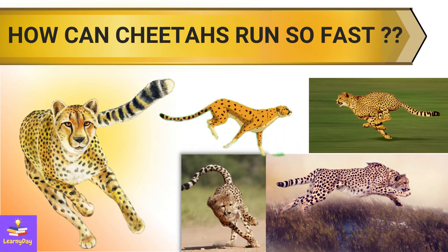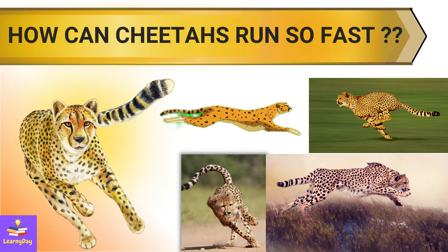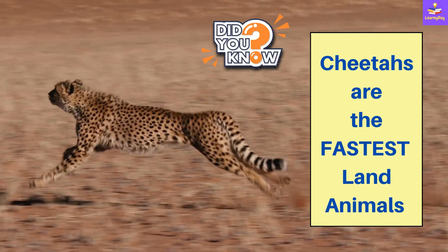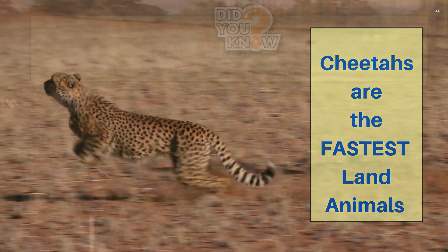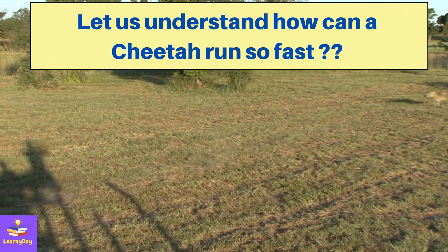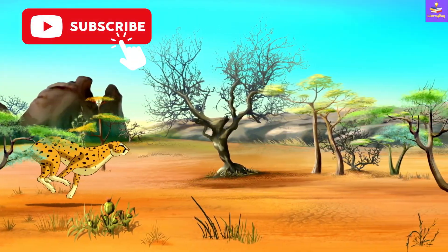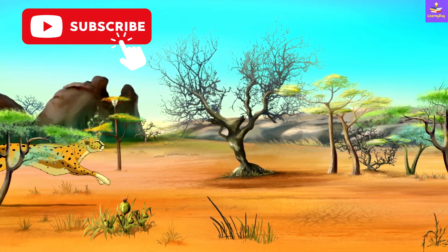Hi everyone. The topic for today is: how can cheetahs run so fast? Cheetahs are the fastest land animals. So let us understand how a cheetah can run so fast. Please subscribe to LearnyDay. Let's start.